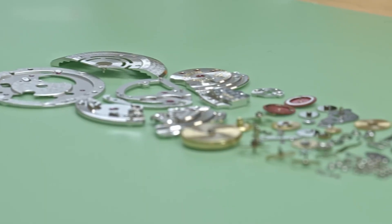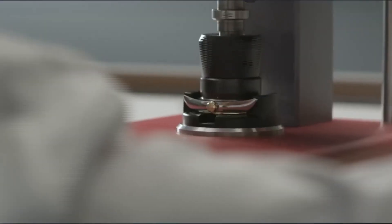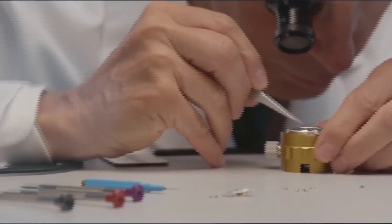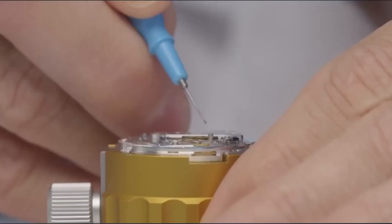Sources say it takes nearly a year to create one. Not because it's complicated, but because it has to be perfect — able to survive stress your car would implode under, and yet its heart ticks with microscopic precision. Just a luxury watch.